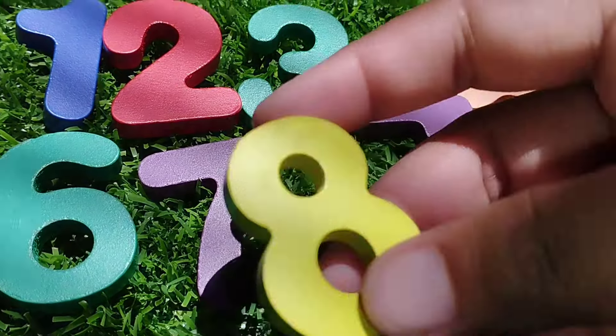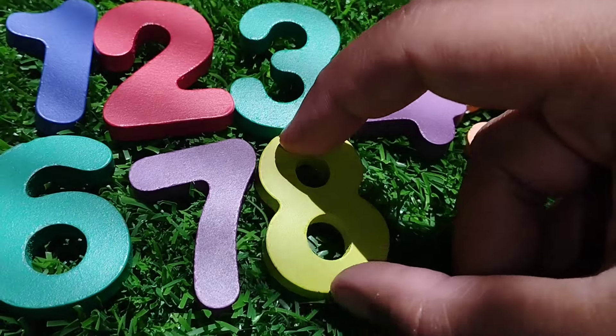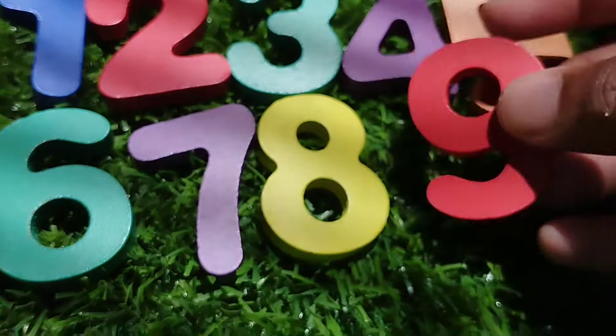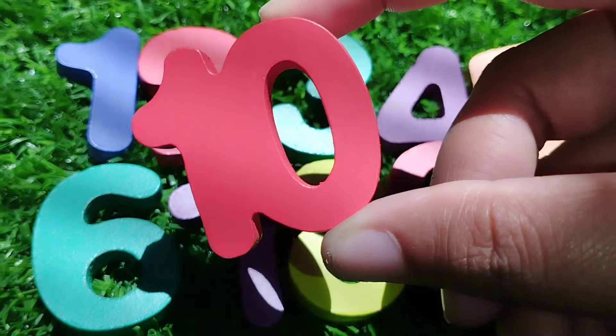The next number is eight. Number eight. The next number is number nine. This is number nine. And number ten.